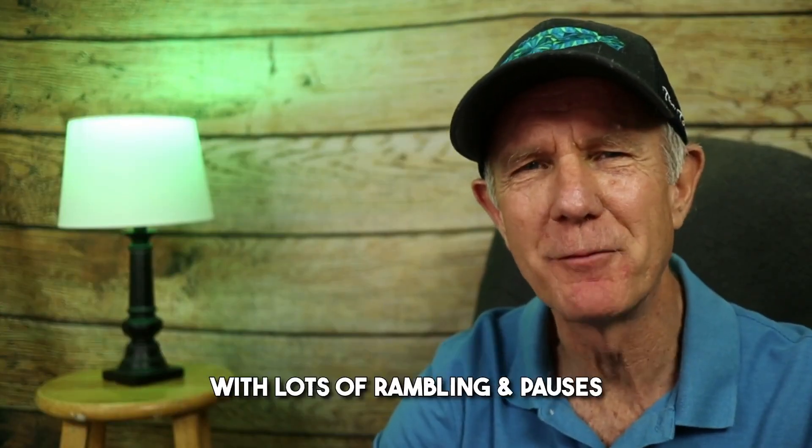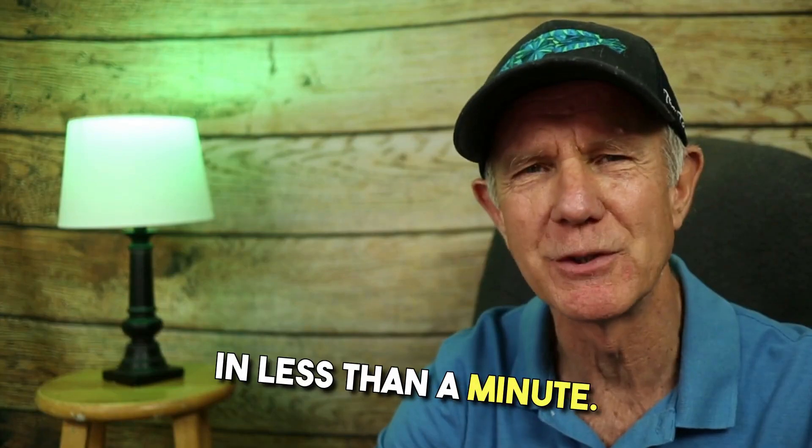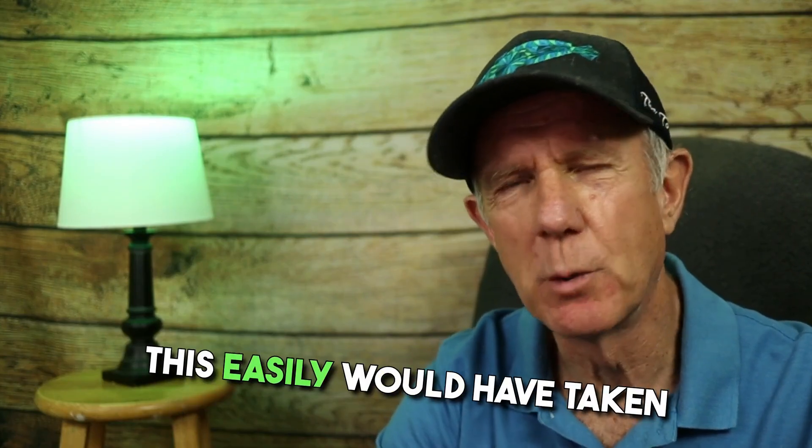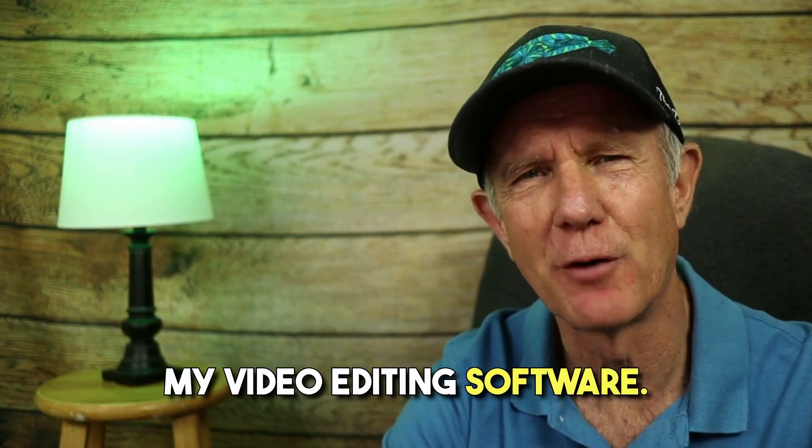I uploaded a 15-minute talking head video with lots of rambling and pauses. In less than a minute, Gling gave me a clean cut and I barely touched my mouse. This easily would have taken me an hour in ScreenFlow, my video editing software.